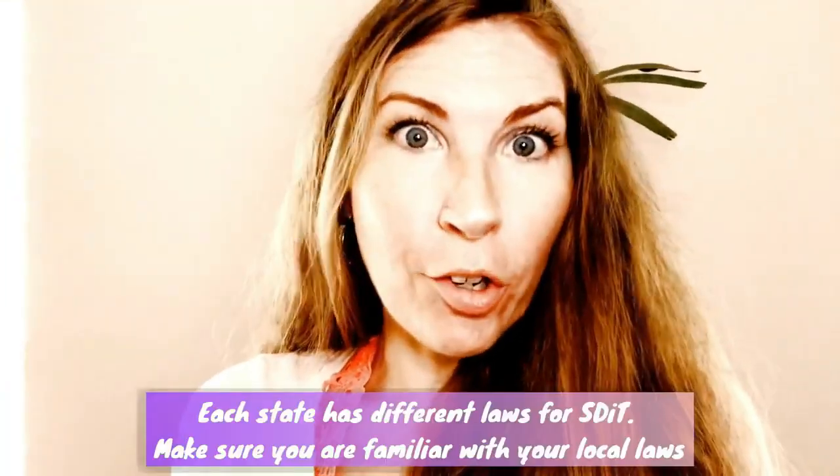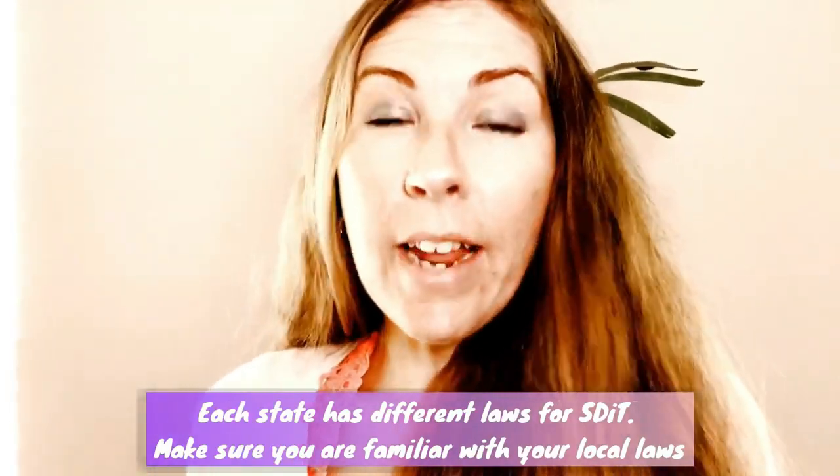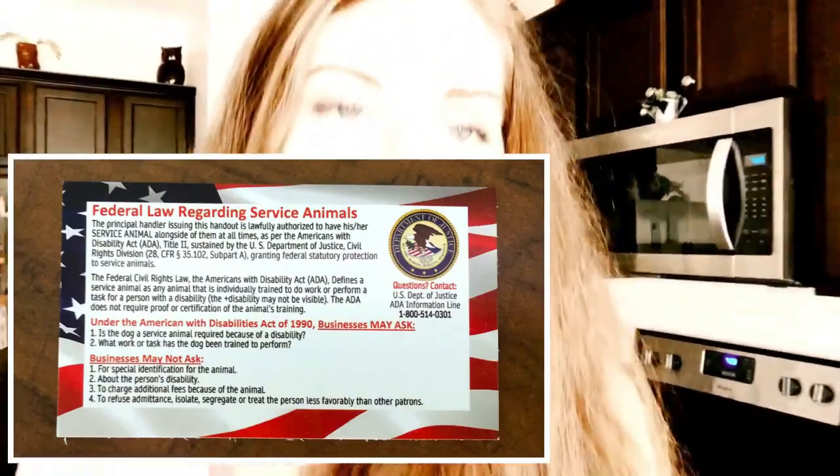You want to work with your dog around shopping carts before you start public access. You also want to know your local laws. In addition to your country's laws about service dogs, you want to know your state laws — if you're in the US, they vary state to state. I would also definitely recommend having ADA cards. You can buy these on Amazon. This is not a service dog registry — it is a law card that tells business owners what they can ask you about your dog.